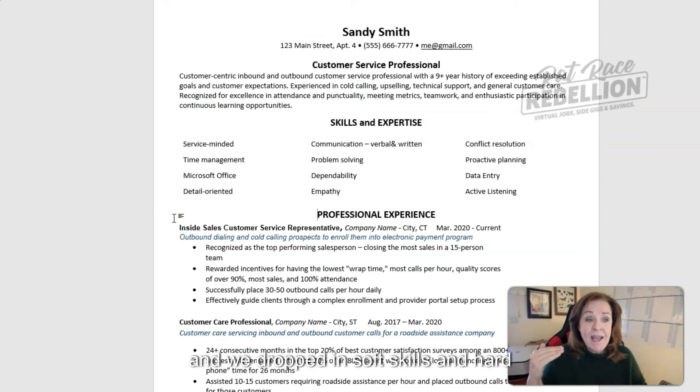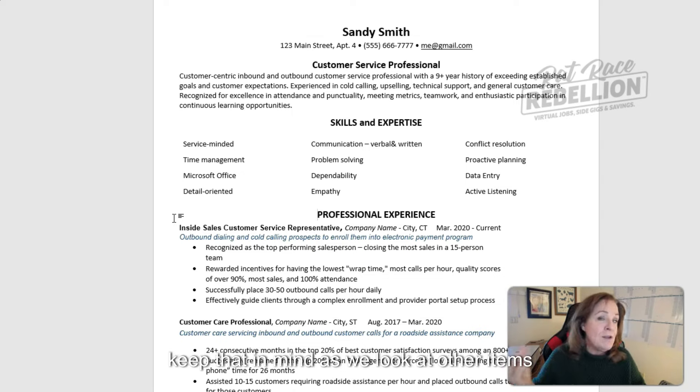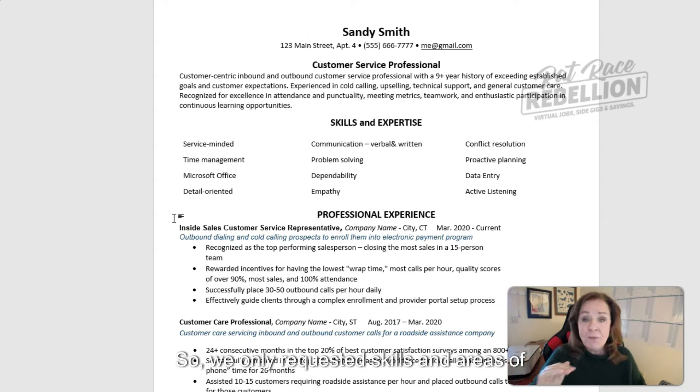We dropped in soft skills and hard skills that pertain to this type of job. We'll talk about keywords shortly, but I want to cover the formatting first. These are commonly requested skills and areas of expertise when employers are placing a job ad. Then we move on to the professional experience section.